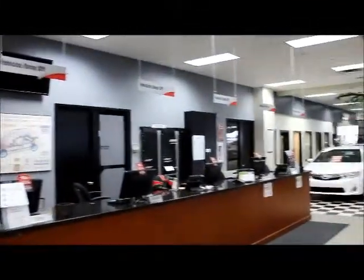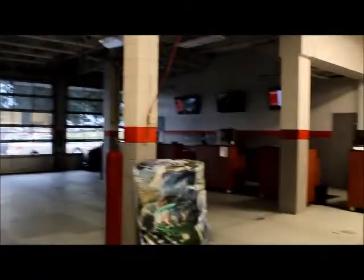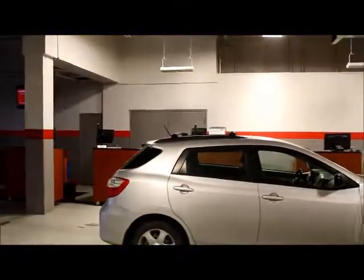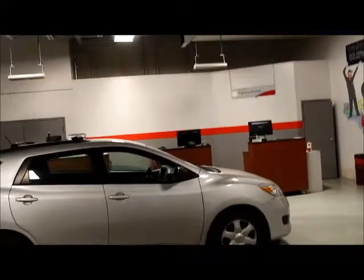Once your vehicle is done with service, this is where you would come to pick up your vehicle. You can also drop off here as well. When you come in for service, you drive in through those doors right there, and one of our service advisors — normally located at those desks back there — will give you a hand. They'll take care of parking your vehicle and getting it checked in for service.